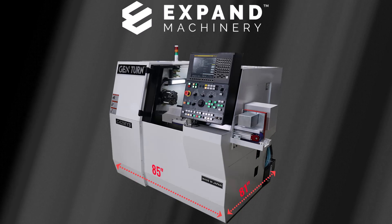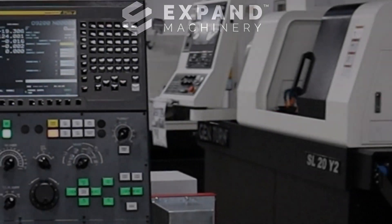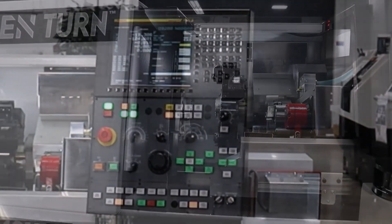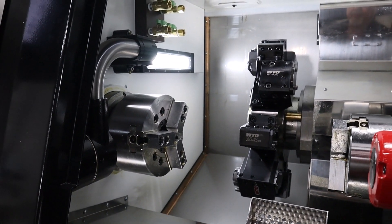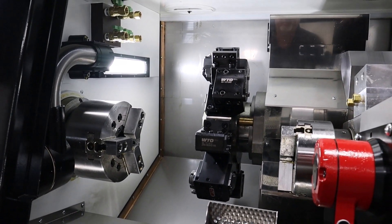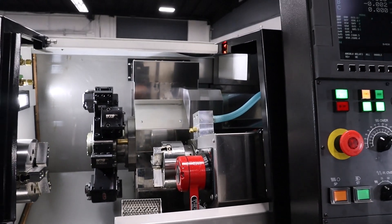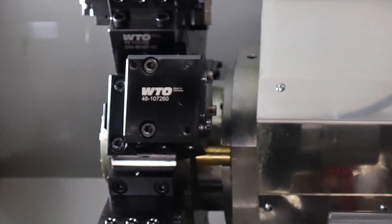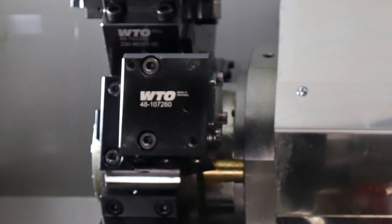A FANUC OI-TF Plus drives a 10-station BMT turret in X, Y, and Z. With the Y axis, you can gain multiple fixed ID tooling on a single station, increasing your tool capability beyond 10 tools. All stations have driven tools for milling and side work.